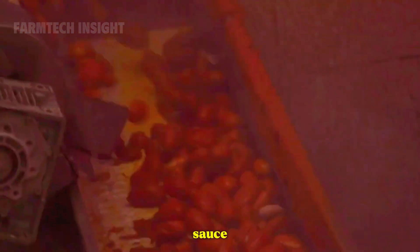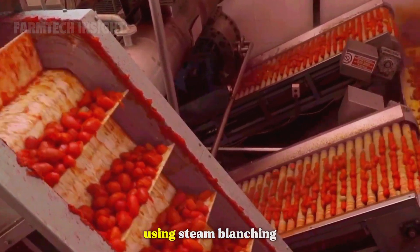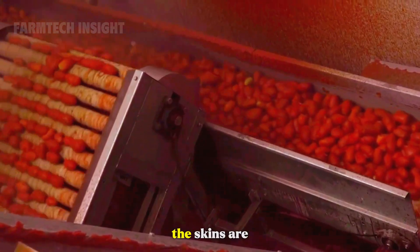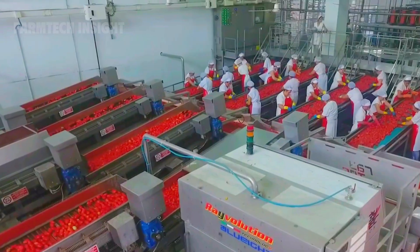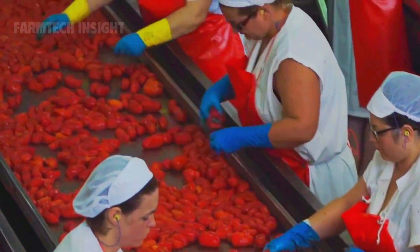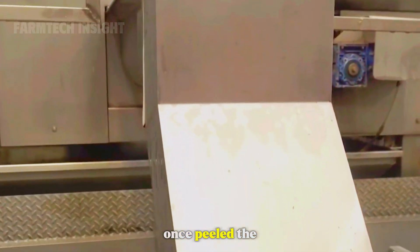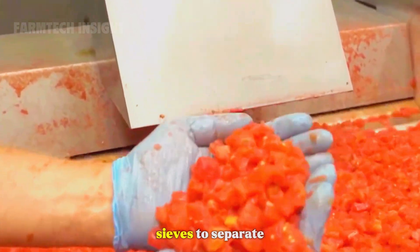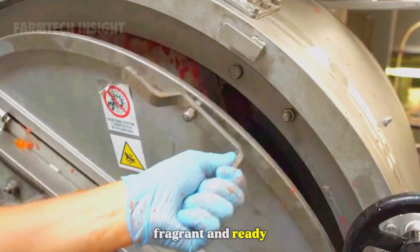Before tomatoes can be turned into sauce, juice, or paste, they must be peeled. In most factories, this is done using steam blanching — the tomatoes are briefly exposed to hot steam that loosens their skin, then the skins are blown off by air pressure or gently removed by rollers. Once peeled, the tomatoes are crushed and passed through sieves to separate seeds and fibers. The resulting pulp is rich, fragrant, and ready for cooking.